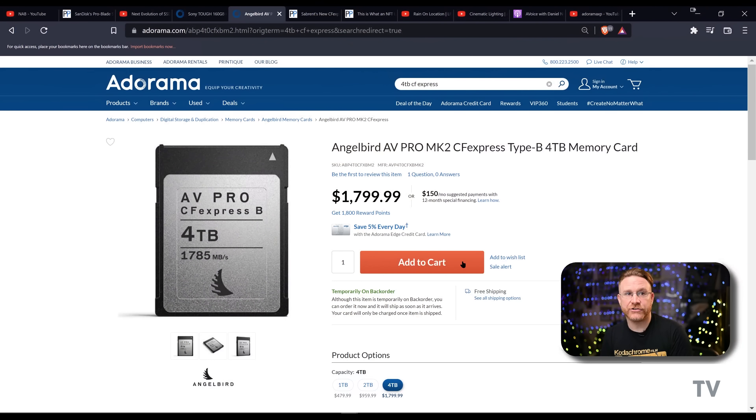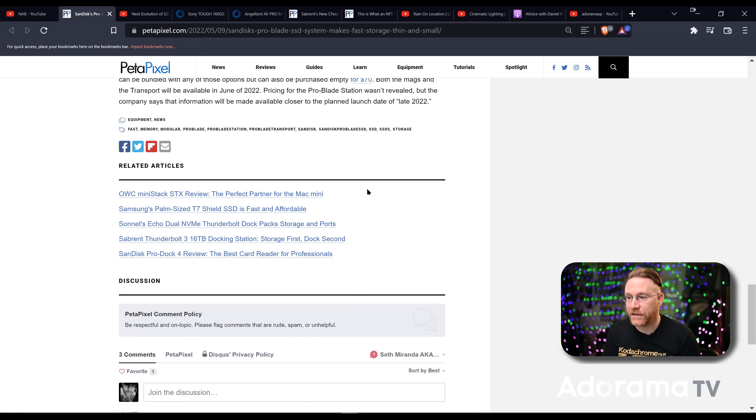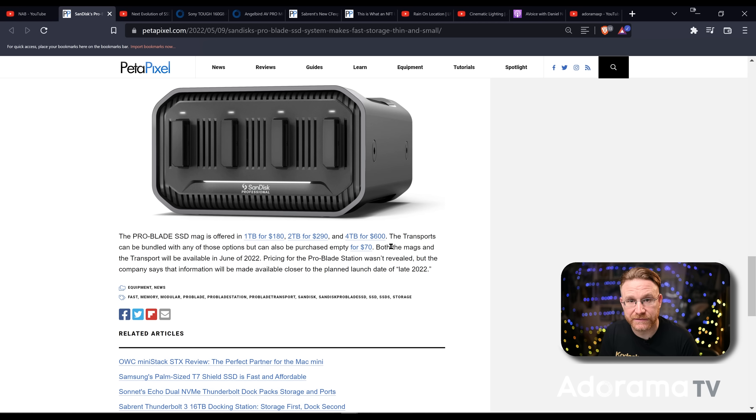This is a Z9 — 8K, 60fps, 12-bit raw video. I have these Angel Bird cards, one of which is four terabytes. Four terabytes at full res gets me an hour and a half of video time. Just an hour and a half. And when we get to 8K at 120 or 240 frames, it's only going to go up from there. That four-terabyte memory card is eighteen hundred dollars right now. Two or three of those gets pretty pricey — around six grand for three cards.